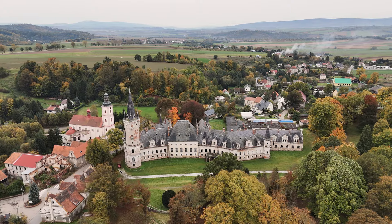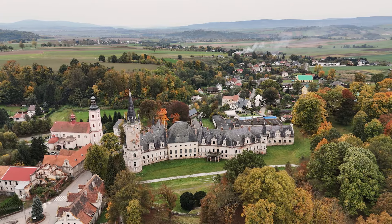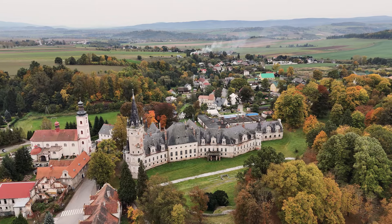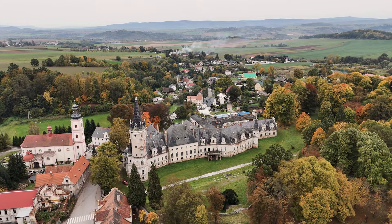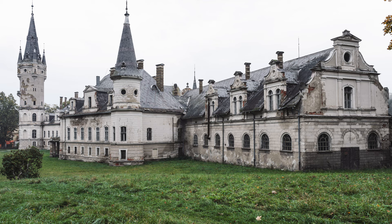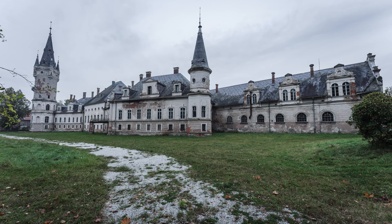In conclusion, the history of this magnificent palace is a woven tapestry of architectural awe, noble lineage, and cultural significance. As a symbol of the region's rich heritage, the palace continues to stand tall as a testament to the enduring legacy of its past. Its historical journey is a true reflection of the rich tapestry of Polish history and the efforts to preserve its cultural heritage for generations to come.